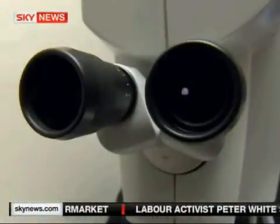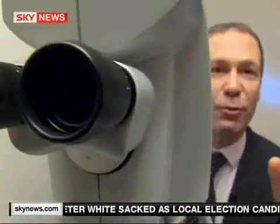Inside this machine, there's a chip the size of a fingernail, packed with three-quarters of a million tiny mirrors that can precisely shape the light beam to correct the tiniest aberration inside the eye, giving patients supervision.